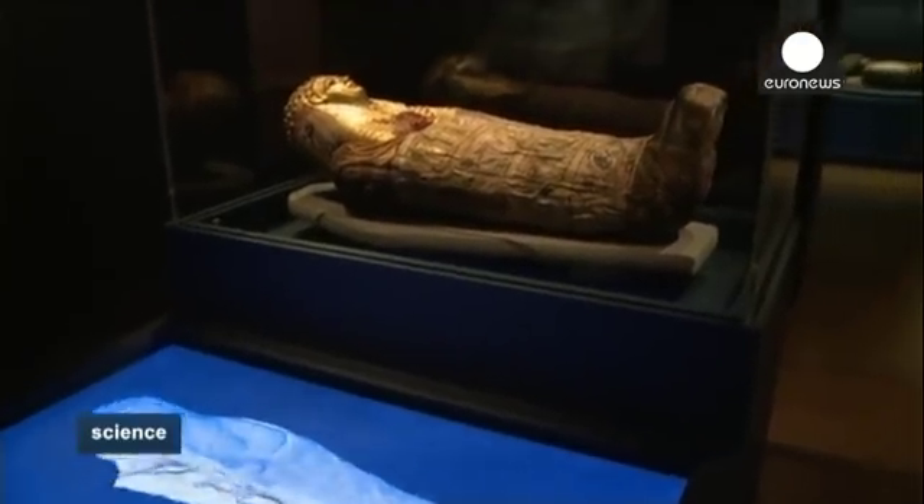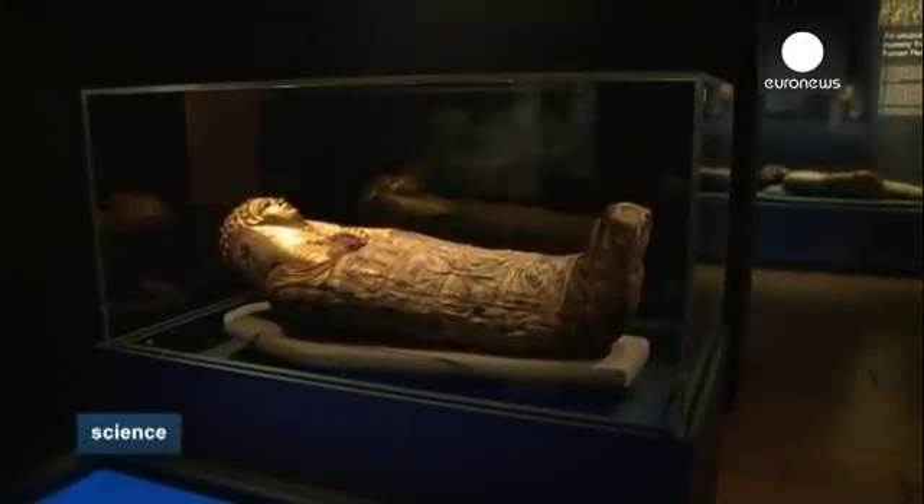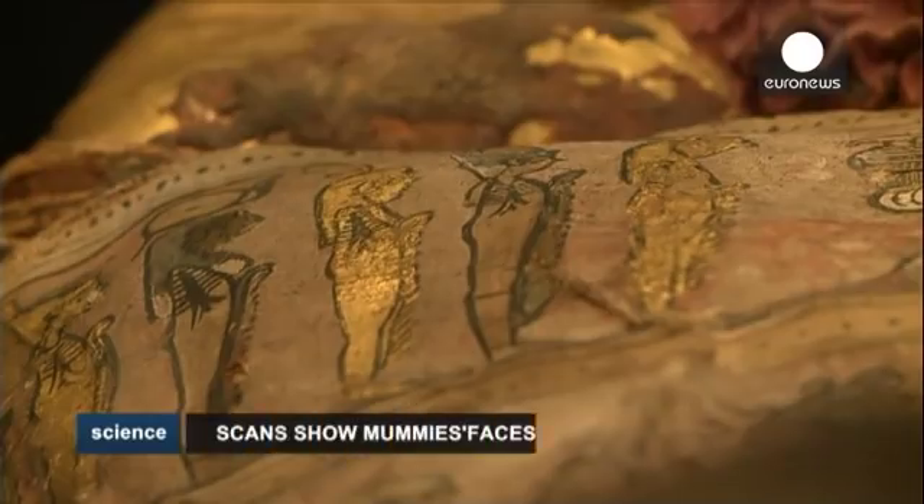They were even able to guess the age of the individual mummies from their pelvis and their teeth. By looking inside the bodies, looking under the wrappings, we can find out what these people looked like, how old they were when they died, what kind of illnesses they suffered from.